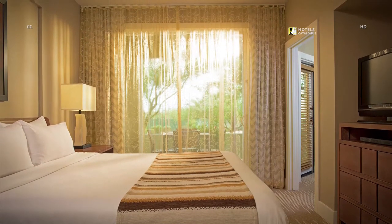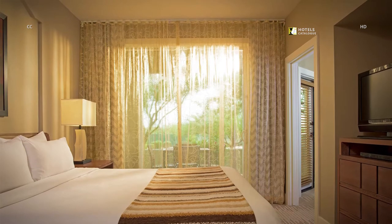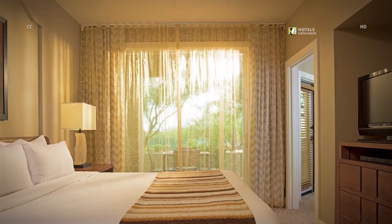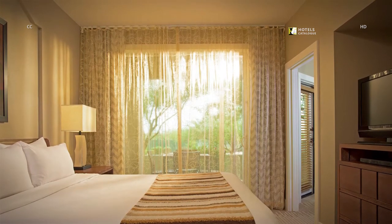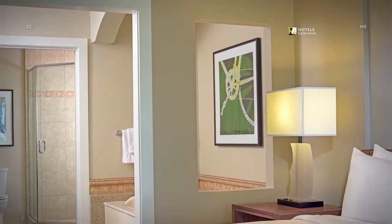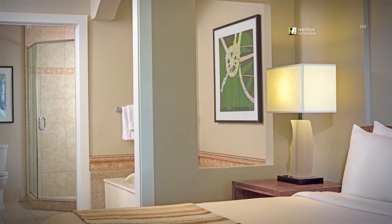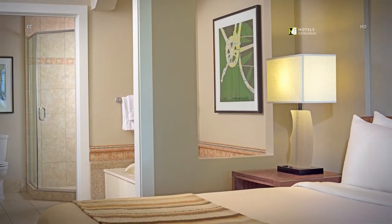Unwind in the beautiful master bedroom, featuring a king-size bed with plush bedding for a peaceful night's sleep. The luxurious master suite features a king-size bed and private bath with an oversized soaking tub and separate standing shower.